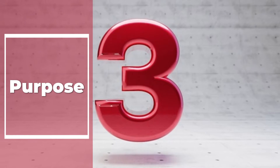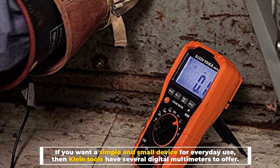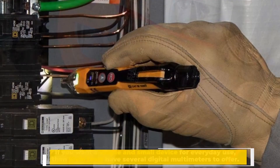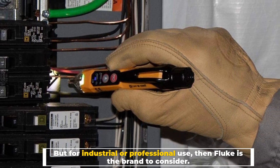Number 3: Purpose. If you want a simple and small device for everyday use, then Klein tools have several digital multimeters to offer. But for industrial or professional use, then Fluke is the brand to consider.